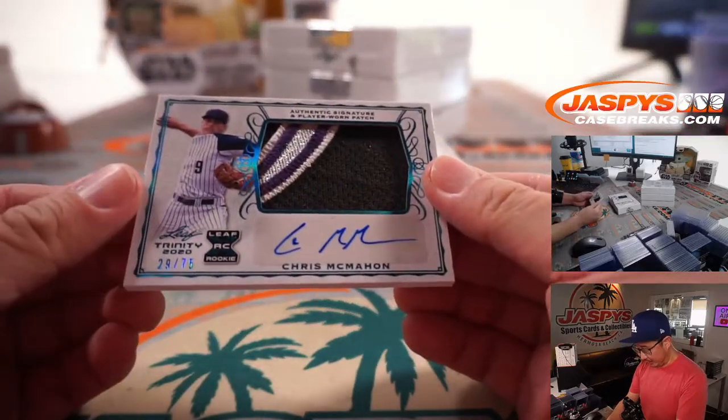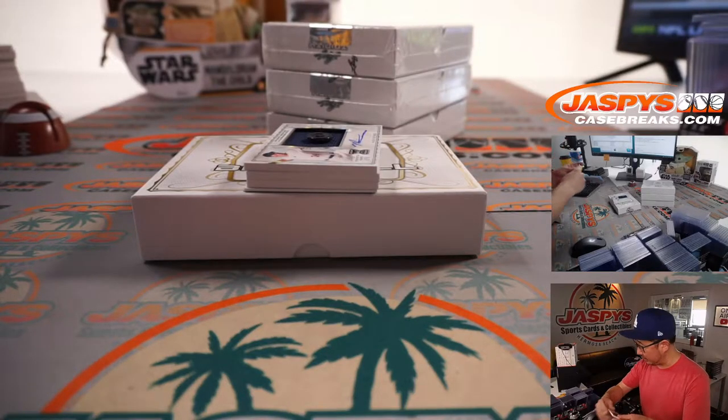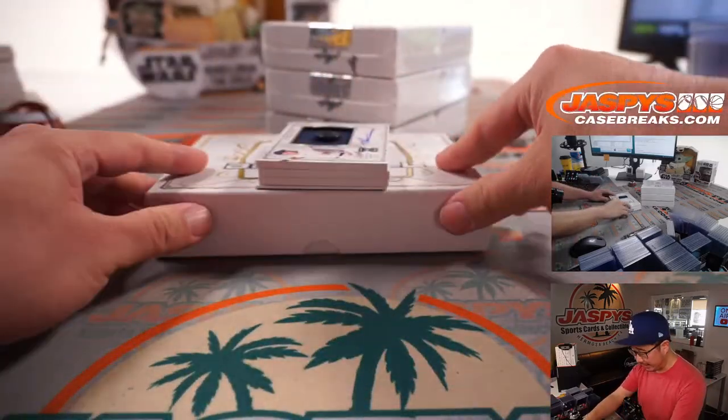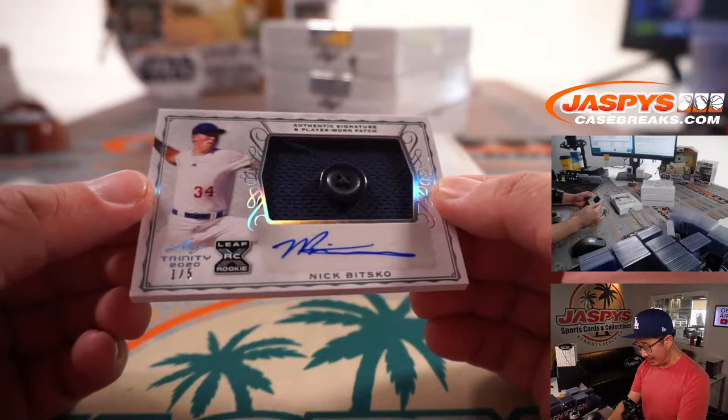First guy is Chris McMahon, 29 out of 75 — looks like a Rockies prospect. He usually delivers a lot of nice patches too. And someone's getting a train whistle, one out of five, button and auto.